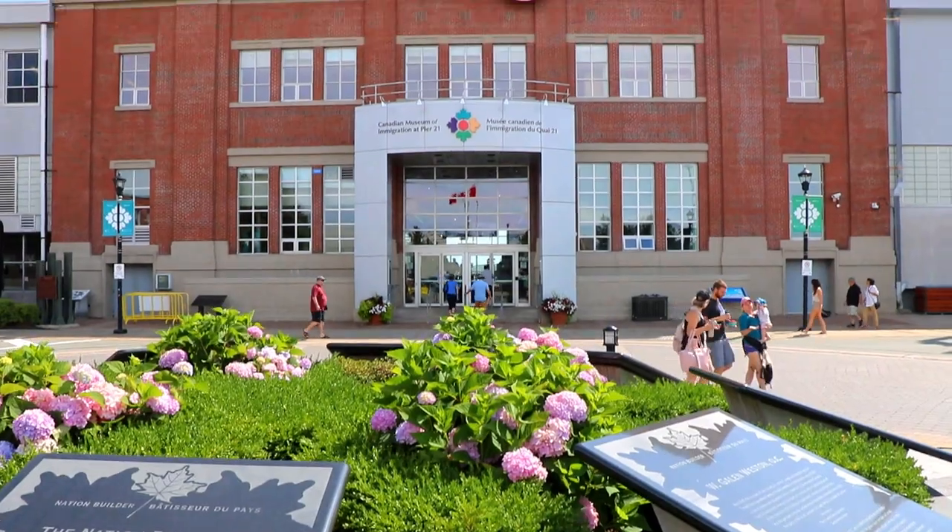Hi guys, welcome to this week's My Halifax. My name is Adam Cooper. If you're new to the YouTube channel, we make videos all about the fun and cool things you can do in and around Halifax. This week we've come to Pier 21 to check out a giant pillow fort.